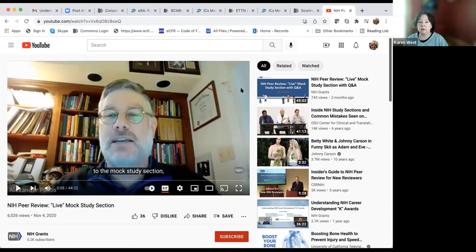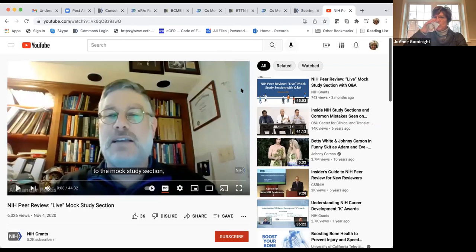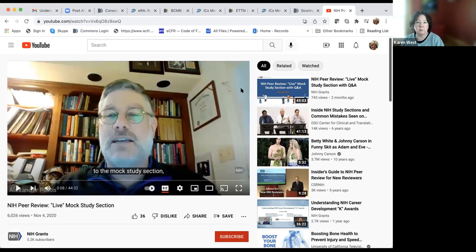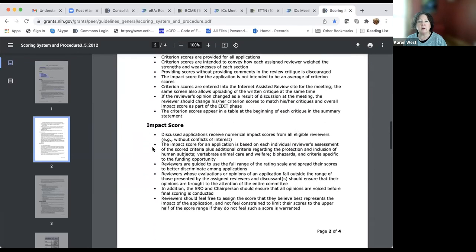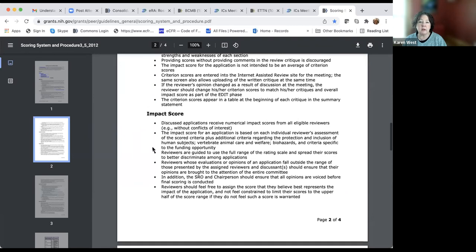Are there any other questions? It looks like attendance has dwindled. For those who come back to watch this later, it will be posted on MTI's federal financial assistance page. All three webinars in the series will be posted along with the PowerPoint presentations, so you'll be able to download slides and also watch on YouTube with the Q&A.